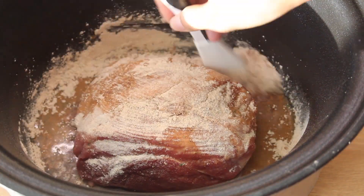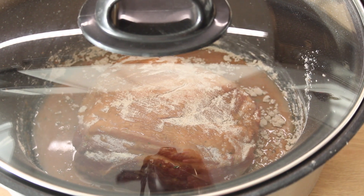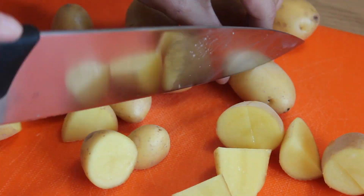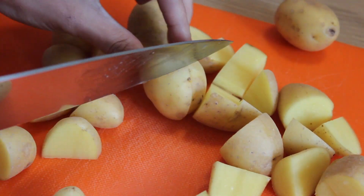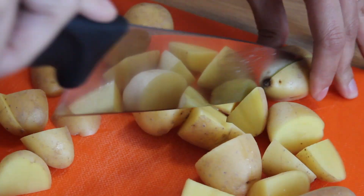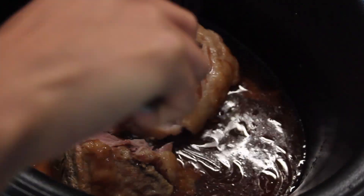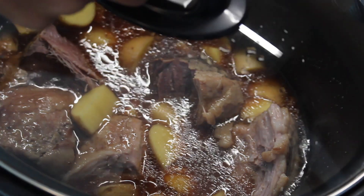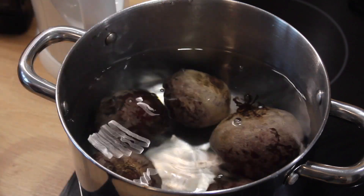I'm adding half a cup of water to make the gravy. Cover it and cook it for six hours on high. Two hours before the roast is ready, we will chop and add three cups of diced potatoes — I have baby potatoes on hand and that's what I'm using. I'm tearing the pork apart a bit just to check on the cooking.